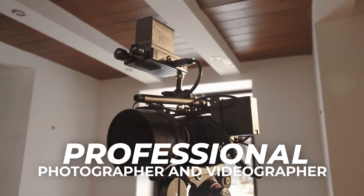Once your home is in show ready condition, we will schedule our professional photographer and videographer to come out and capitalize on all the unique features in your home.